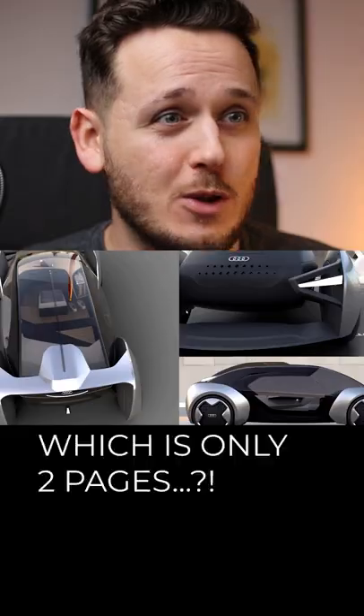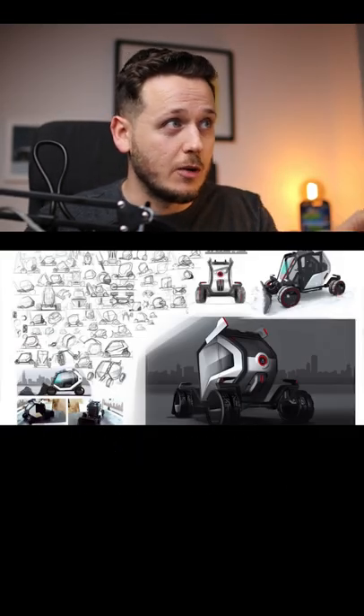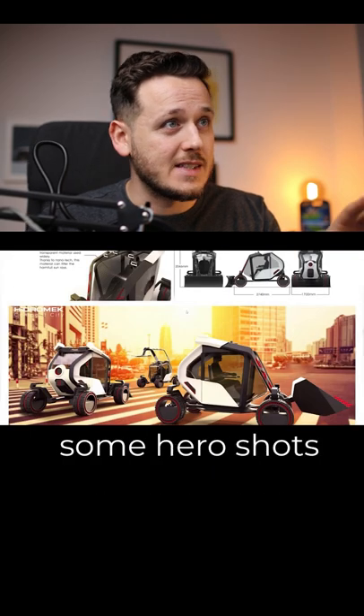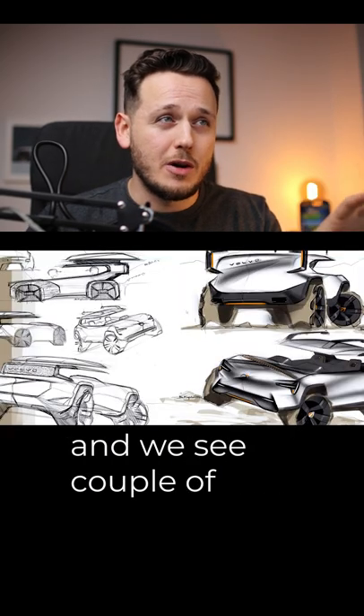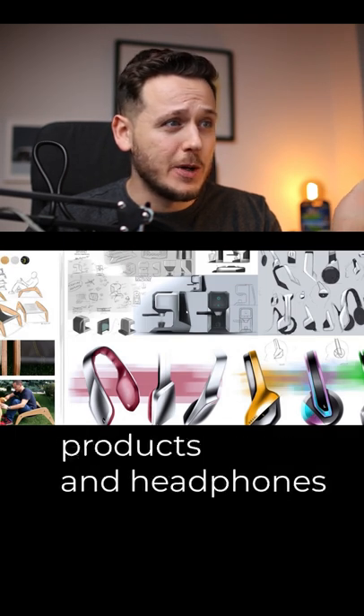We are already on the next project which is only two pages. After that we have some construction vehicle with a lot of sketches. Some boring technical stuff and some hero shots, and done. We see a couple of unfinished one-page sketch projects, then some bikes, and even products and headphones.